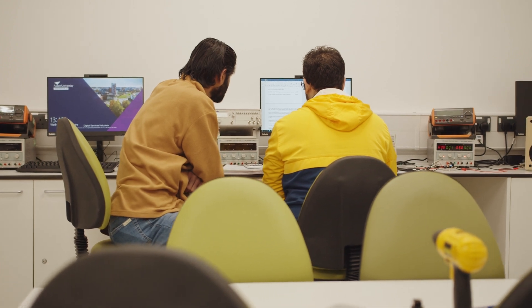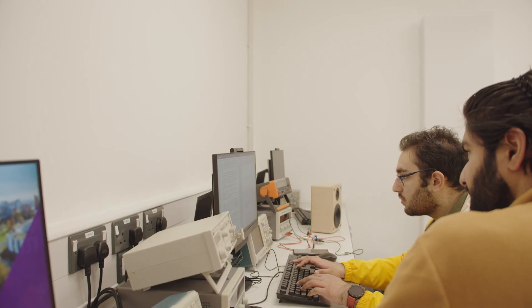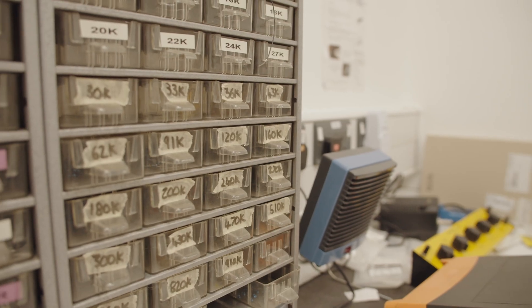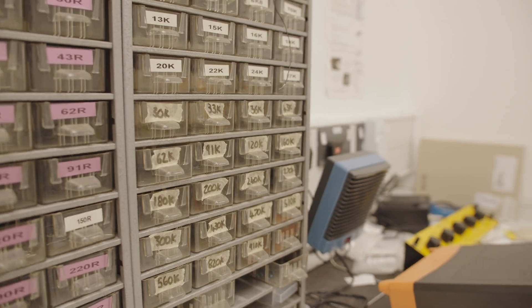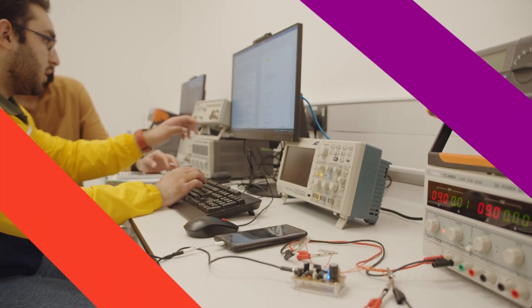Hello, my name is Hamza Ali. I'm a second year electrical and electronic engineering student and right now I'm at the electrical society. We have extra equipment, 3D printers. If you want to work on projects outside of university hours you can come and use this room.